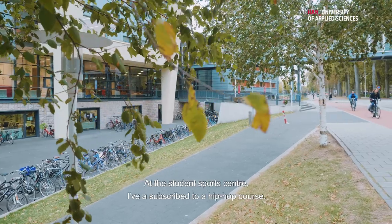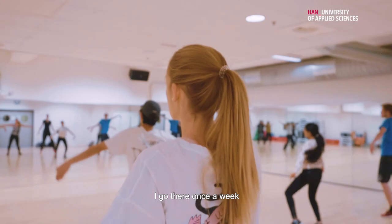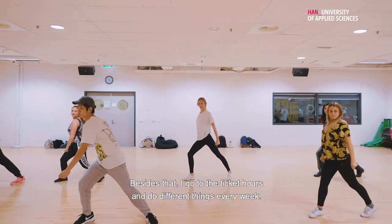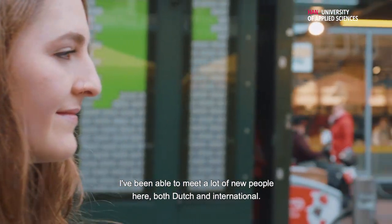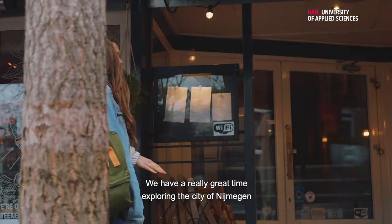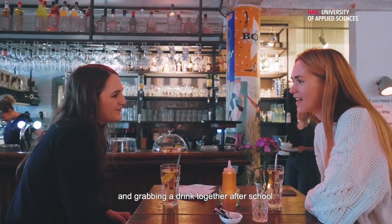At the Student Support Center, I am subscribed to a HipCop course so I go there once a week, and besides that I just go to the ticket hours and do different things every week. I've been able to meet a lot of new people here, both Dutch and international, and we have a really great time exploring the city of Nijmegen and also grabbing a drink together after school.